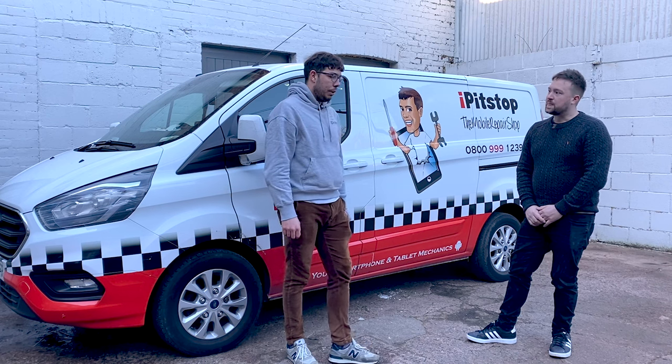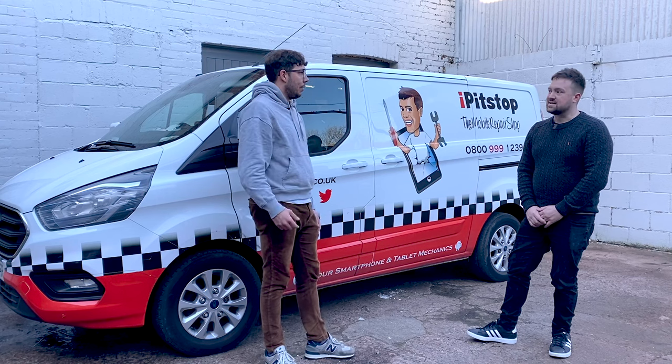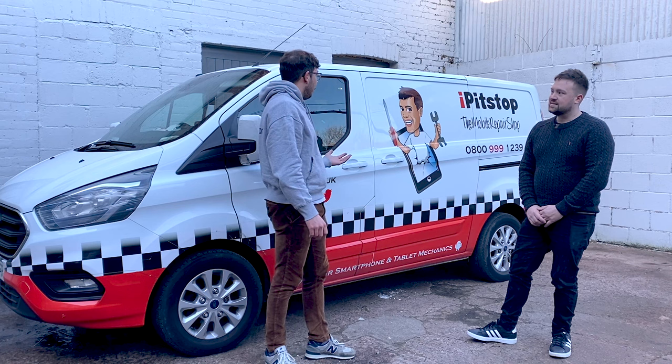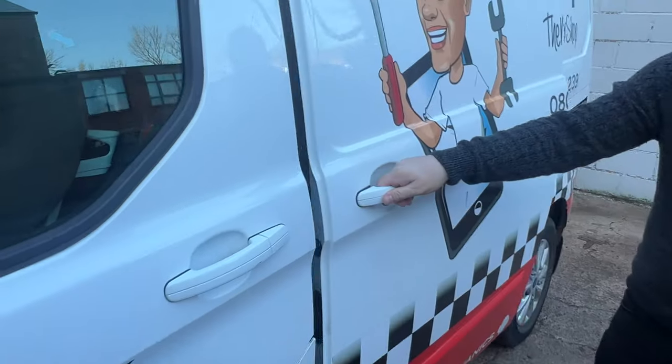Working three days ahead is good because you can order parts in advance and you don't have to keep too much stock on hand, because obviously you're limited for space. Let's open it up and we'll take a look inside.